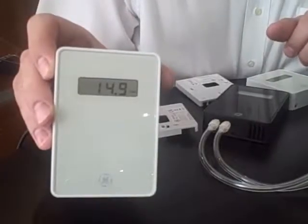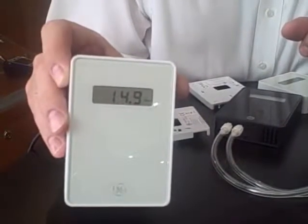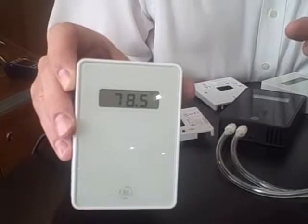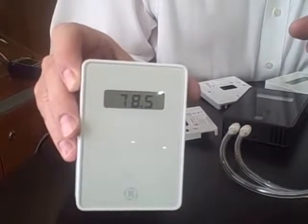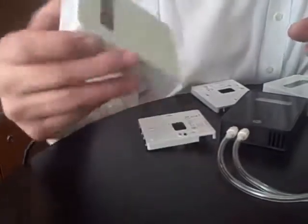The display versions we have available also measure temperature and CO2, but as an option you can also get humidity. The display scrolls from CO2 PPM to temperature and to relative humidity. This will be available in degrees C or degrees F for the temperature display.